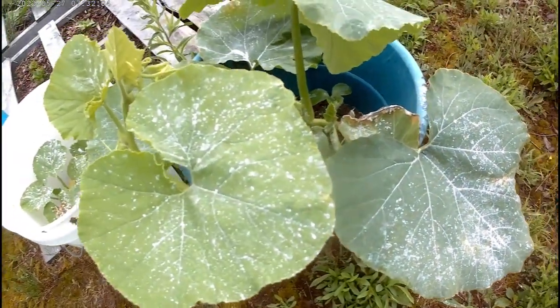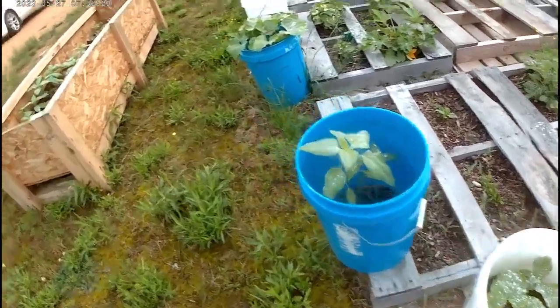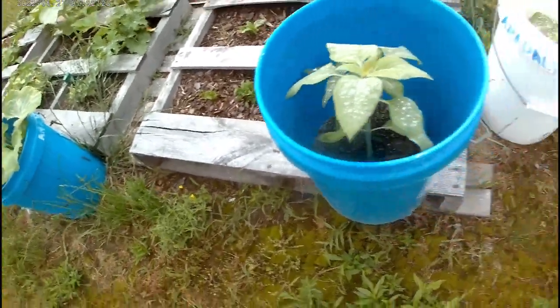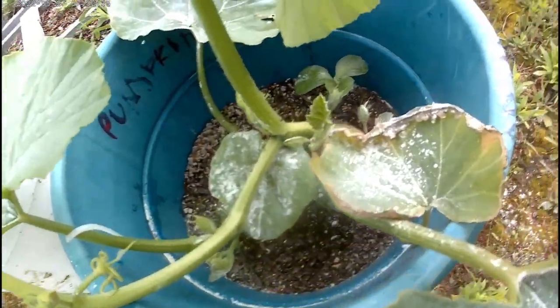So here is the largest Jarrahdale Pumpkin. Over here, this pumpkin has flowers on it.